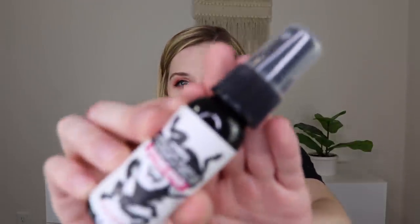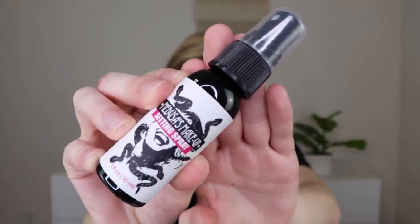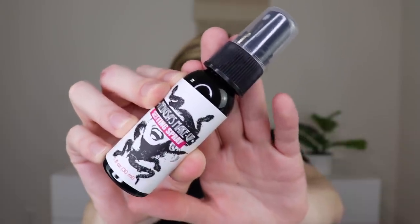The total box value looks to be $41. The first thing I'm pulling out is the Medusa's Makeup Setting Spray, which retails for $11. It says 'turn your makeup to stone.' I actually forgot to set my face today, so we'll definitely go ahead and try this. It's one fluid ounce.